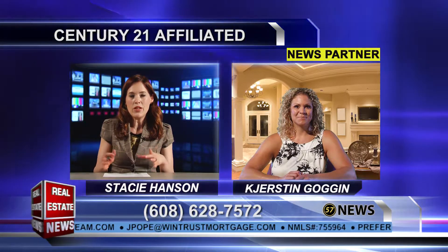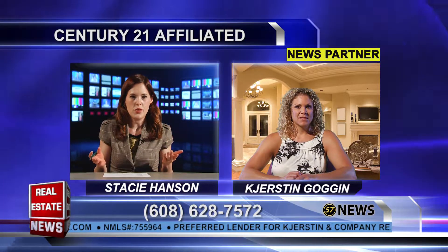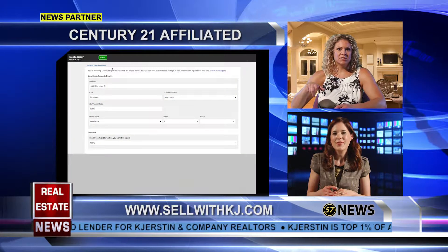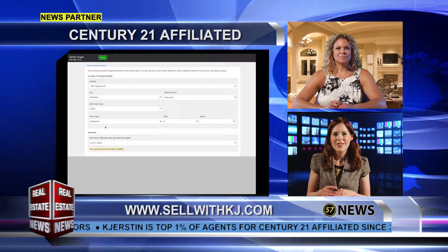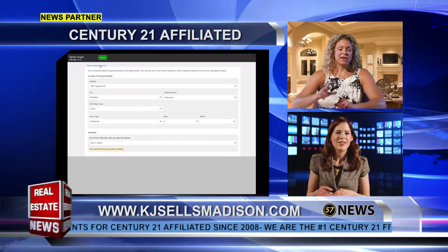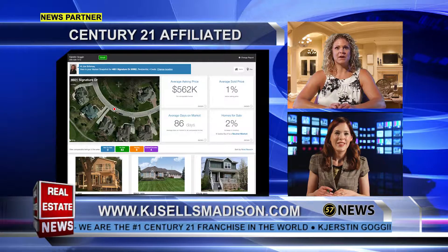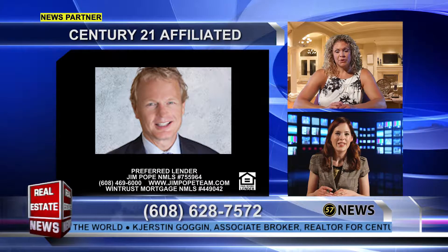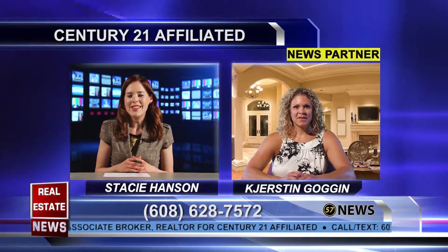Can you drill down — like choose a certain area, or narrow it down to homes with three bedrooms and two baths? You can get pretty specific with it. It's brand new so I'm still learning it as well. I know you can request it, but it might give you an overview unless you narrow it down. If you can't do it on the customer side, I can certainly do it on my end, so if you want it further narrowed down I can do that, and then it will only send you things that really pertain to your particular property.